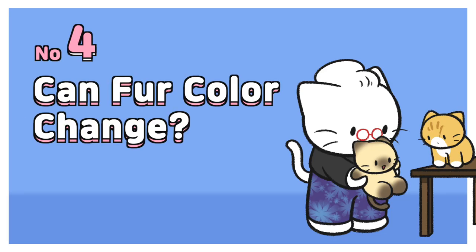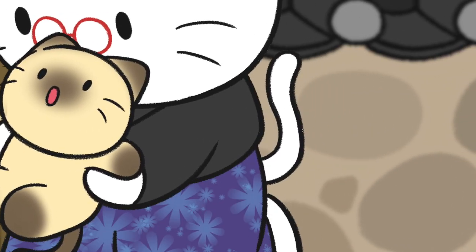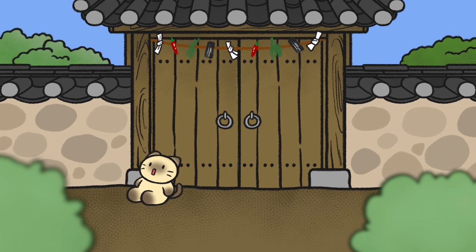Number 4: Can fur color change? Cats' fur colors can change due to various reasons, such as growth, aging, nutrition, sunlight exposure, and more.